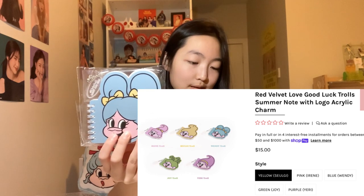There are so many things — thank you so much SM Global Shop! This next item is the Red Velvet Love Good Luck Troll Summer Note with logo acrylic charm. You can see the acrylic charm here. It's bigger than I thought it would be. The notebook is about the size of my hand, maybe a little smaller. It's kind of blank inside but it has the silhouette of her face, which I think is super cute. I could write down what I need to do for the day. The cover looks pretty thick and sturdy.